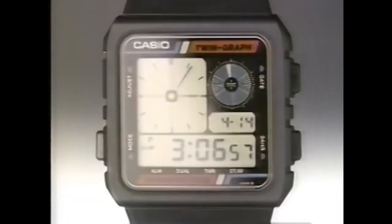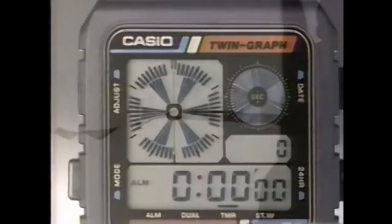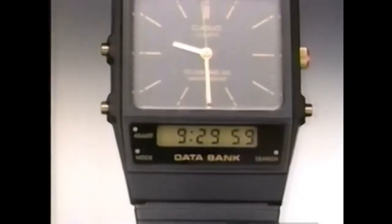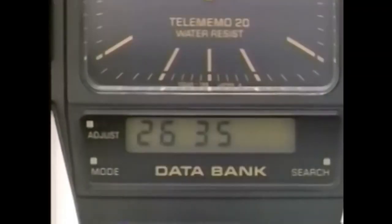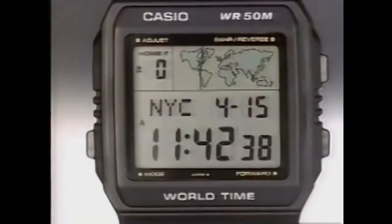That's pretty much this video over and done with - I think this is quite short for me. Thank you very much for watching. Please do like, comment, and subscribe. Check out the original video I made on Casio calculator watches when I had really bad hair and slight acne. But after all that, thank you very much for watching - be sure to subscribe and I shall see you in the next one. Ta-ra!